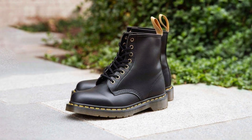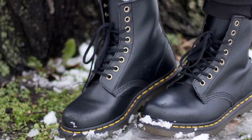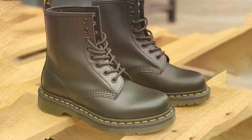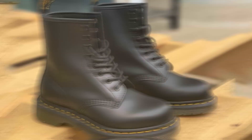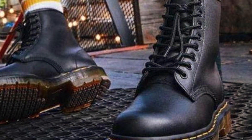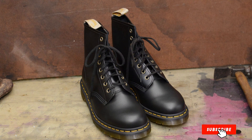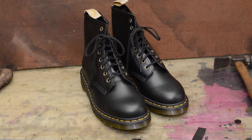Beyond their striking appearance, the Dr. Martens Vegan 1460 Fashion Boots boast exceptional comfort and performance. The air-cushioned sole provides unparalleled support and shock absorption, ensuring all-day comfort whether you're pounding the pavement or hitting the town. Whether you're a dedicated vegan or simply appreciate cruelty-free fashion, the Dr. Martens Vegan 1460 Fashion Boot offers the perfect combination of style, comfort, and sustainability. Elevate your wardrobe with a timeless classic that makes a statement both on the streets and in your ethical choices.